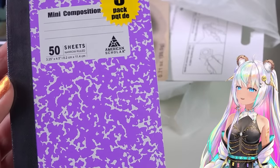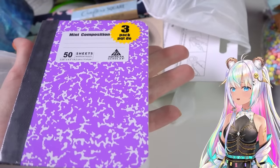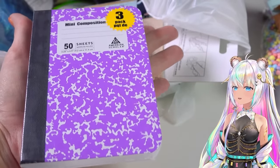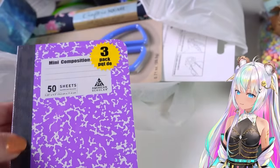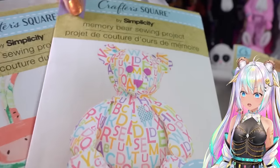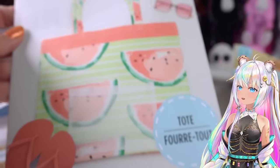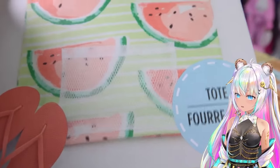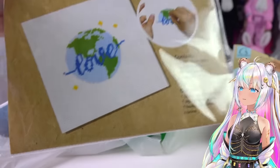Look at these adorable little mini composition notebooks - back to school is in full swing at the Dollar Tree. You actually get three of them and they're so small. I'm also very excited to try these sewing patterns for just one dollar. They have a teddy bear pattern and a tote bag that you can make, so I'm going to be doing a sewing project video.